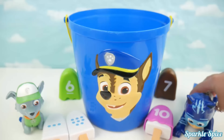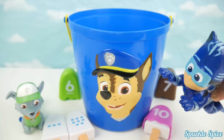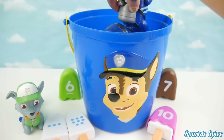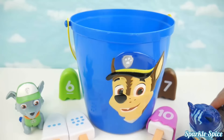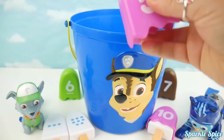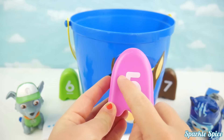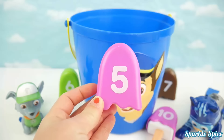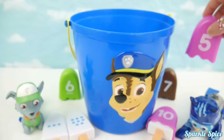Okay Catboy, you're up again! You pulled out a number five cover! It's on a pink background! But you don't have any popsicles to match with it just yet, so we'll hold on to it!